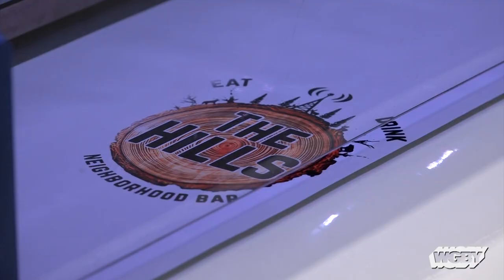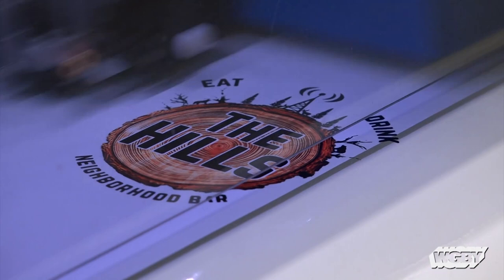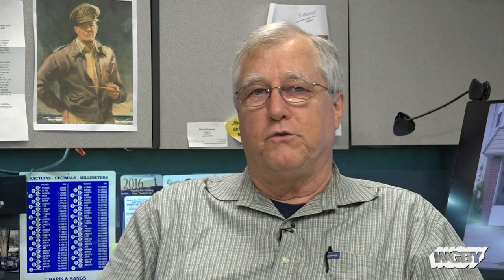Now we have a machine in the other room that does full-color prints right onto the material. You start designing mostly on this machine right here — an inkjet print, sometimes emailed over, sometimes picked up or delivered in person. And that starts the ball rolling, but that's usually not the close right there. You usually have changes — color changes, font changes. People want to see it a different way, so you might go through two or three or more designs before the customer is ready to go ahead.